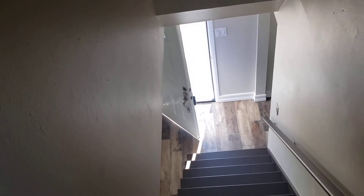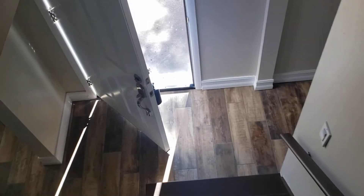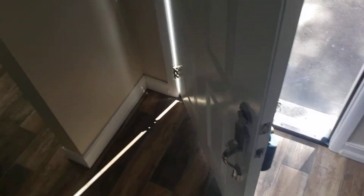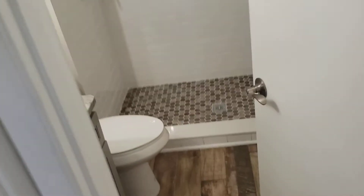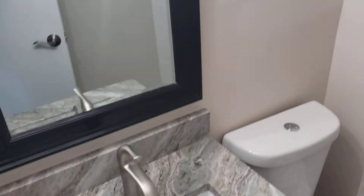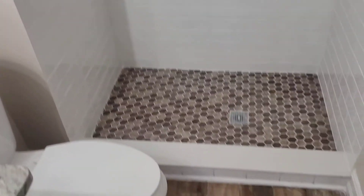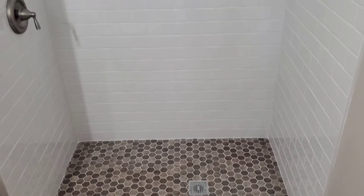Let's go see the final bathroom downstairs, right underneath the stairs. Newly remodeled — we have a granite vanity top, a beautiful mirror, nice accents, and a standing shower. Everything looks great.